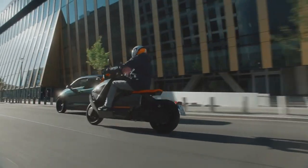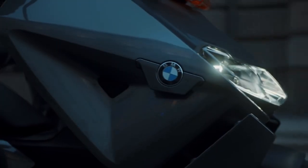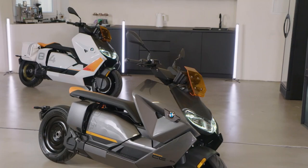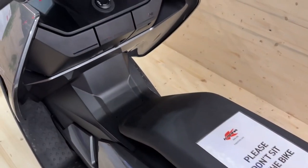The scooter has a 10.25-inch TFT display that shows a variety of data including navigation, music, calls, and performance data. The primary market for this scooter is young, tech-savvy riders looking for comfort and fun in the city.